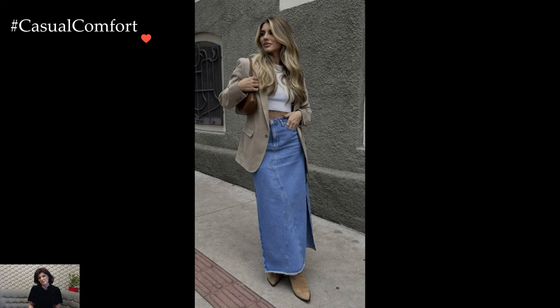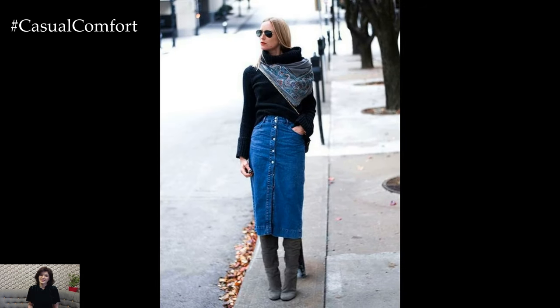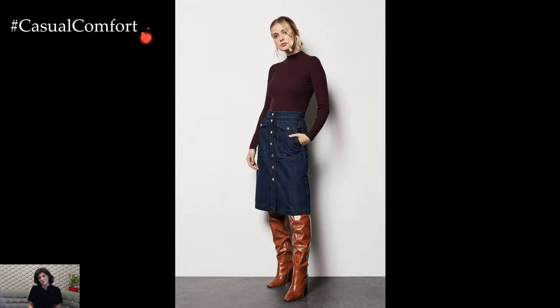The versatility of denim skirts extends to different washes and finishes. While classic blue denim is a timeless choice, experimenting with black, white, or distressed denim opens up a world of possibilities. Each variation provides a unique aesthetic, allowing individuals to curate outfits that reflect their personal style.